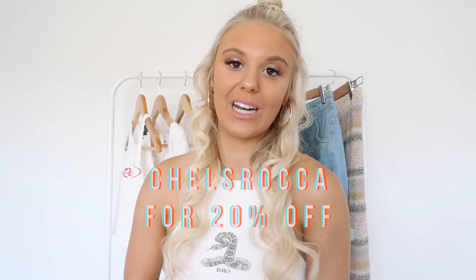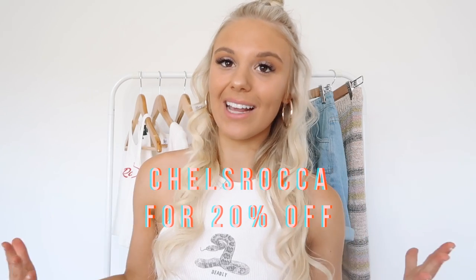So thank you Princess Polly for sponsoring today's video. I did just want to mention before we get started that I do have a discount code which is just Chelsea Roca for 20% off your order, which is honestly amazing because Princess Polly can be a little bit pricey depending on what you order. So 20% off is honestly amazing, and just to let you guys know I don't benefit from that whatsoever — it's just there to help you guys save some money.